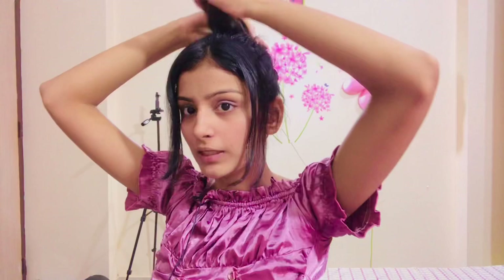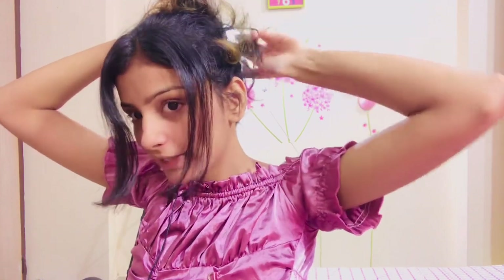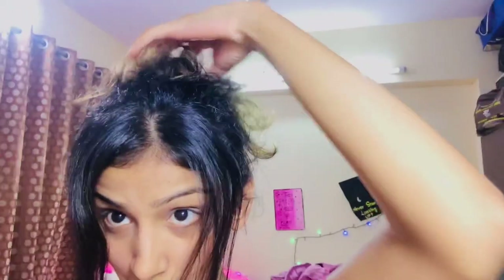After taking the high pony, I'll tie it properly and show you guys. So finally I have worn the dress and I'll show you properly.